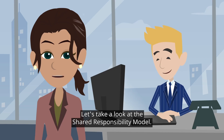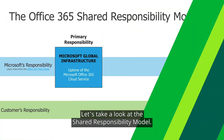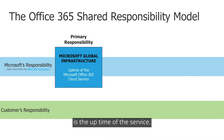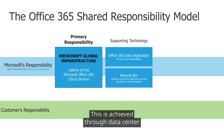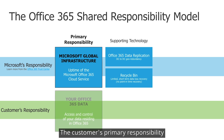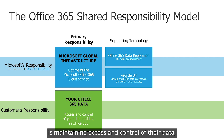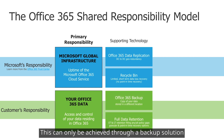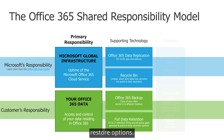Let's take a look at the shared responsibility model. Microsoft's primary responsibility is the uptime of the service, achieved through data center to data center geo-redundancy. The customer's primary responsibility is maintaining access and control of their data that resides in Office 365. This can only be achieved through a backup solution providing granular-level recovery and point-in-time restore options.